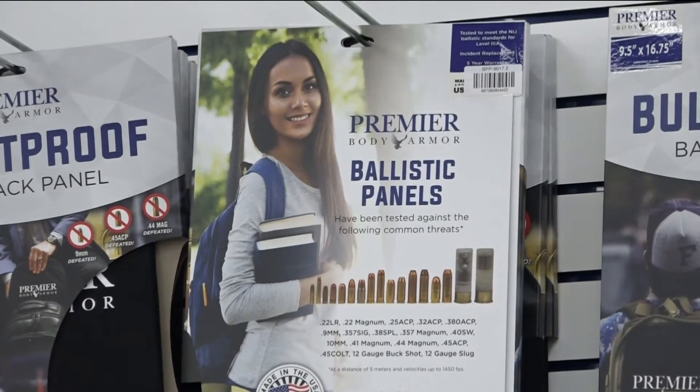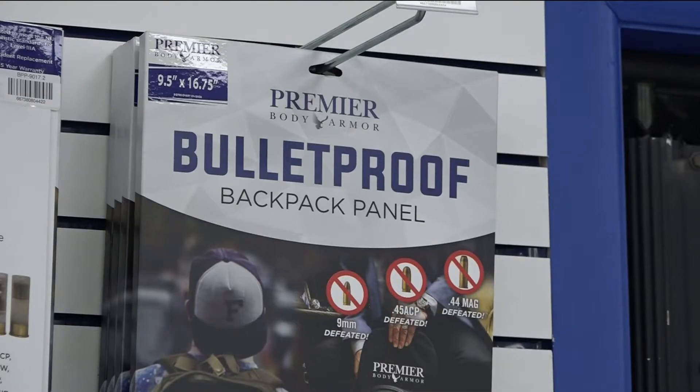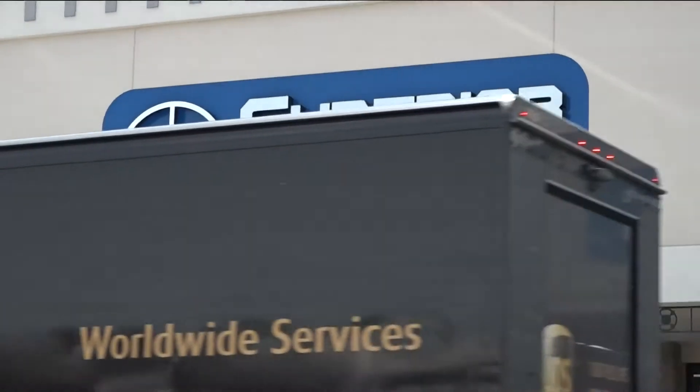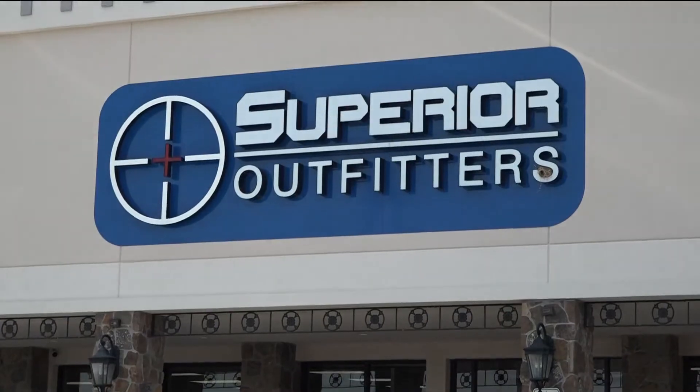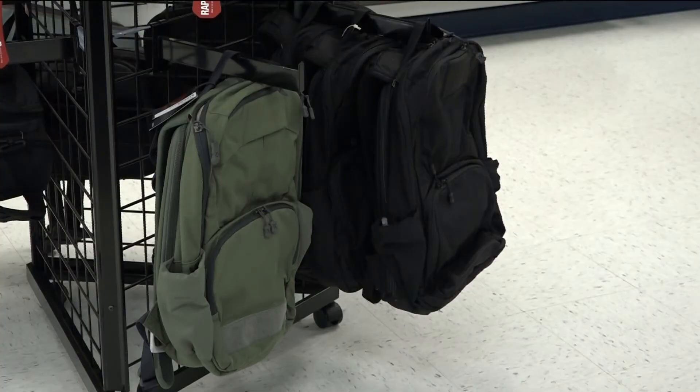It's hard to believe that we're here talking about bulletproof backpacks for our children in school this fall. Unfortunately, the way of the world right now, it is a necessity. Lance Dom Yocum is one of the managers at Superior Outfitters and Firearms in Tyler. He says sales on bulletproof backpacks are up as the new school year approaches.